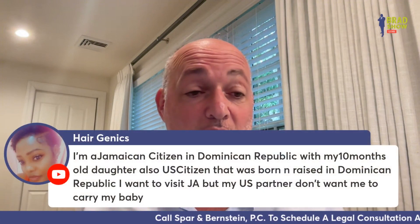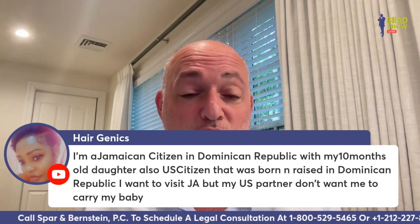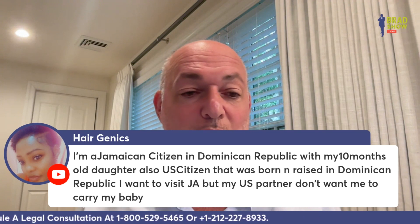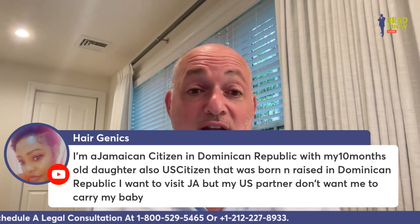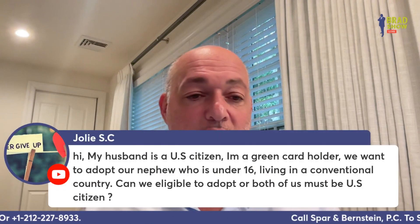Hair Genetics asks: I'm a Jamaican citizen in the Dominican Republic with my 10-month-old U.S. citizen daughter who was born and raised there. I want to visit Jamaica but the U.S. consulate won't let me carry my baby. You need to get full legal custody of the child — that's the only way you can get a U.S. passport for the child.